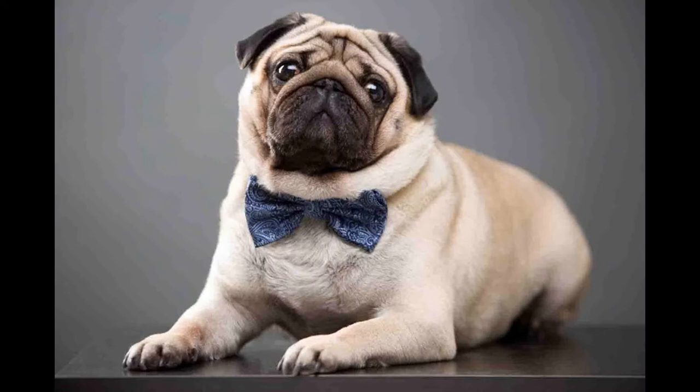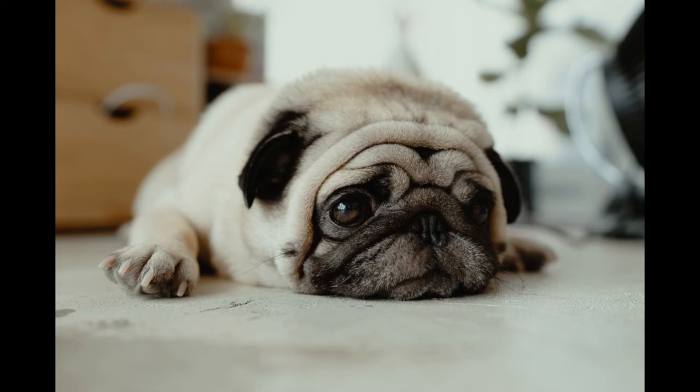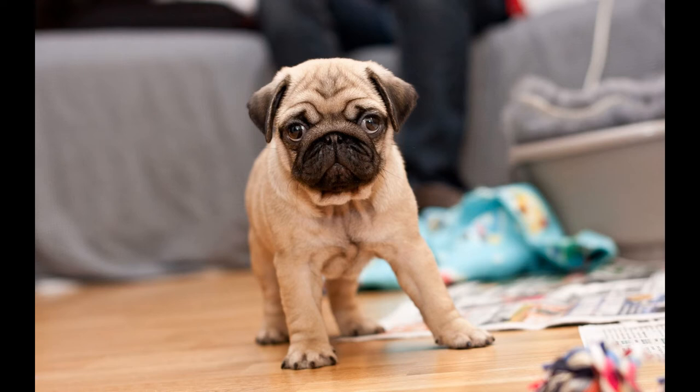Pug is a very popular pet. He is quite lazy but at the same time cheerful. He adores children and does not require much physical activity. He has no habit of barking. They don't shed too much. They are intelligent, sociable but also stubborn.